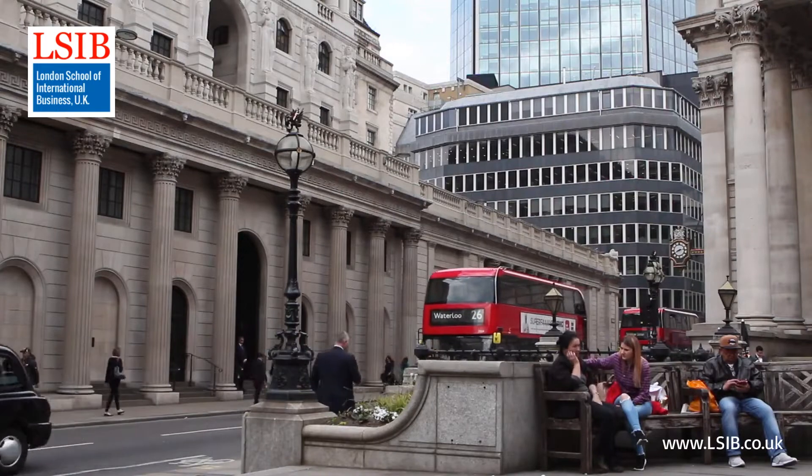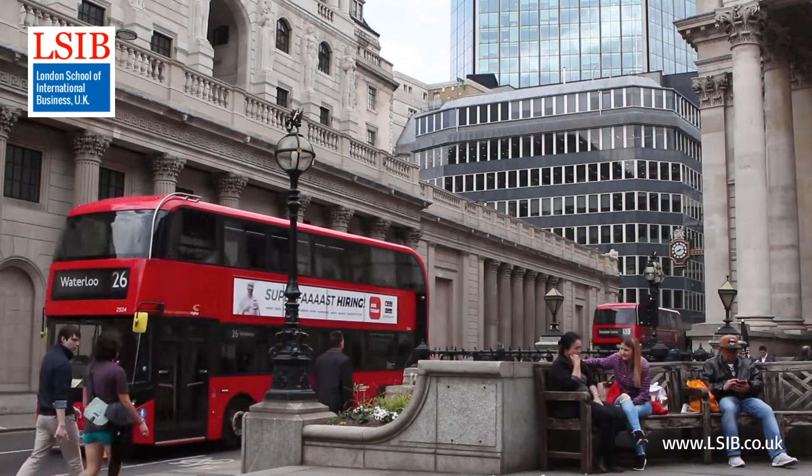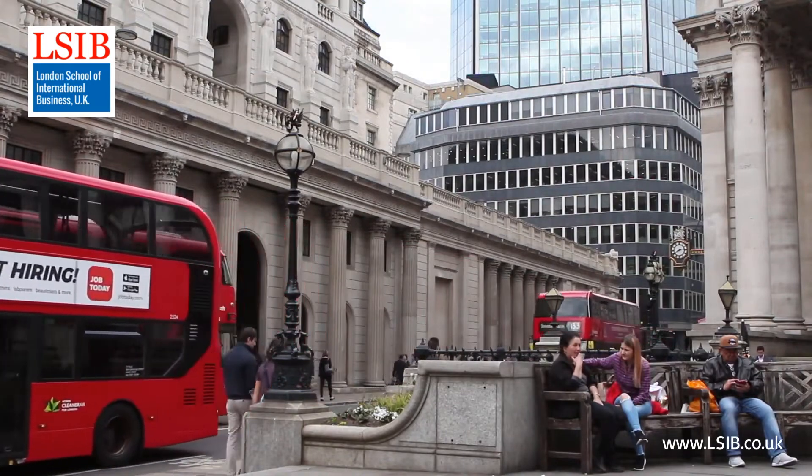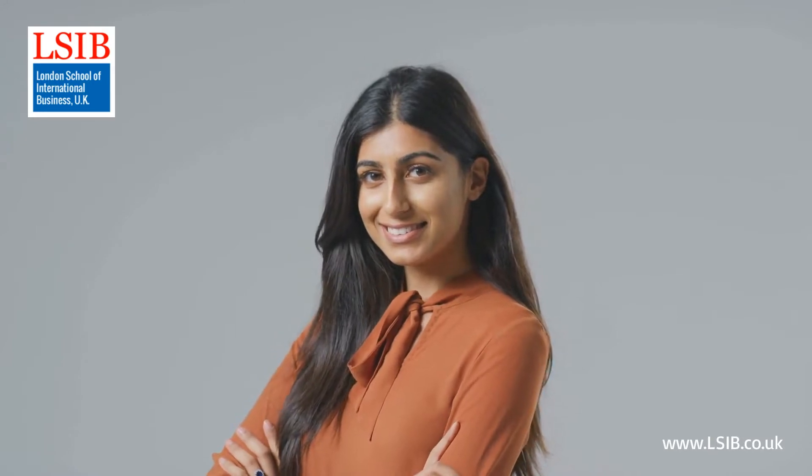The qualification is regulated by the Office of Qualifications and Examinations Regulation, OFQUAL, which regulates qualifications in England. Level 6 Diplomas are equivalent to a Professional Graduate Certificate in Education, Graduate Diplomas, and Year 3 of a Bachelor's Degree in the UK.